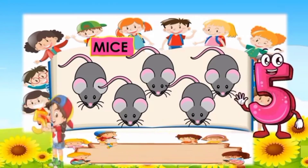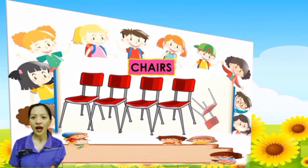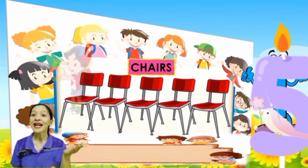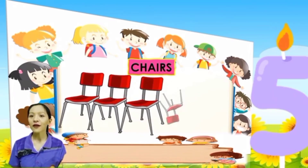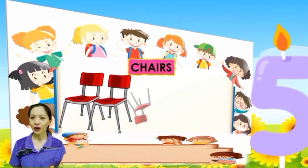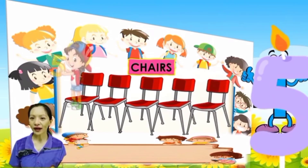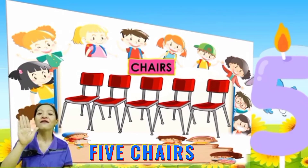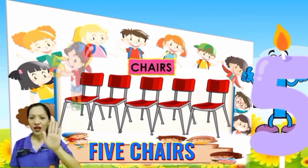And the last pictures. What are these? These are chairs. Everybody, say it again: chairs. Everybody, count the chairs: 1, 2, 3, 4, 5. One more time: 1, 2, 3, 4, 5. So how many chairs are there? Very good, there are 5 chairs. One more time: there are 5 chairs.